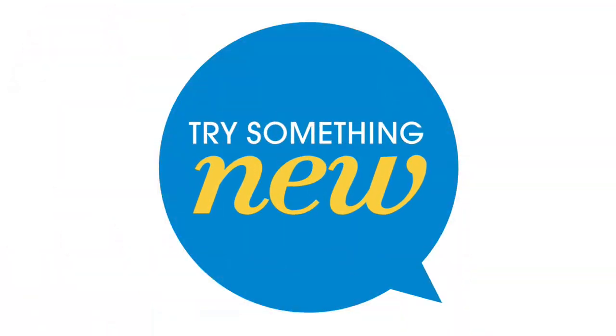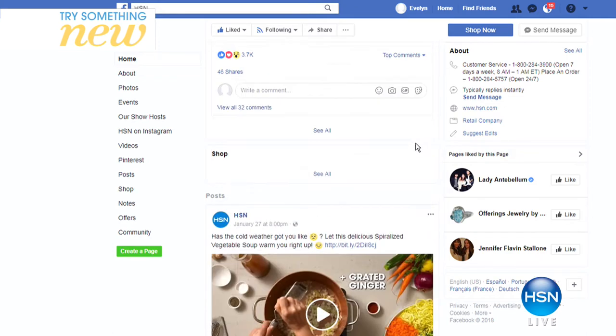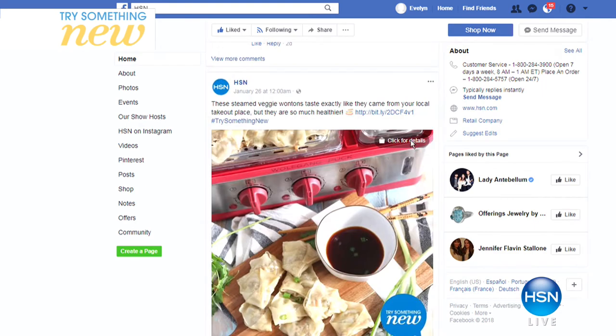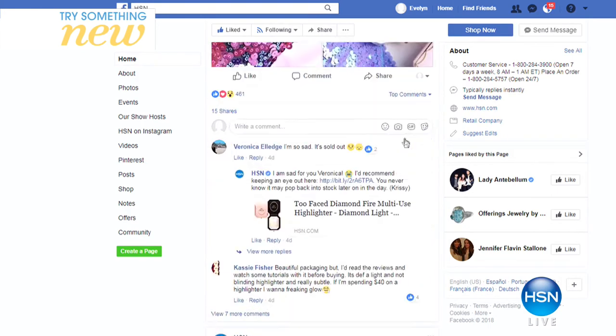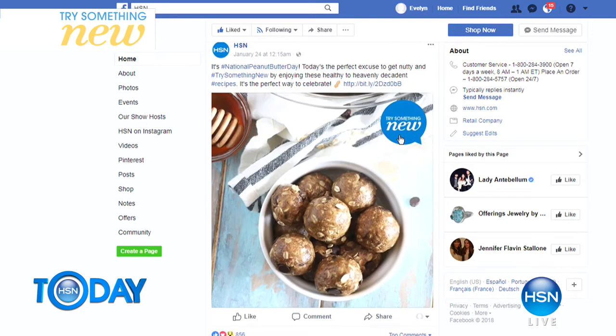I'm going to bother you to try something new. Go to HSN.com — there's all kinds of cool stuff over there. If you check out HSN's Facebook page and scroll through the feed, you'll see how we've been branching out in different categories in January: tons of recipes, crafts, storage ideas, all kinds of great ways to refresh your life. You can find the best items to tackle your goals for the new year — whether it's updating your skin care routine or finally organizing that closet. Try something new at HSN.com.